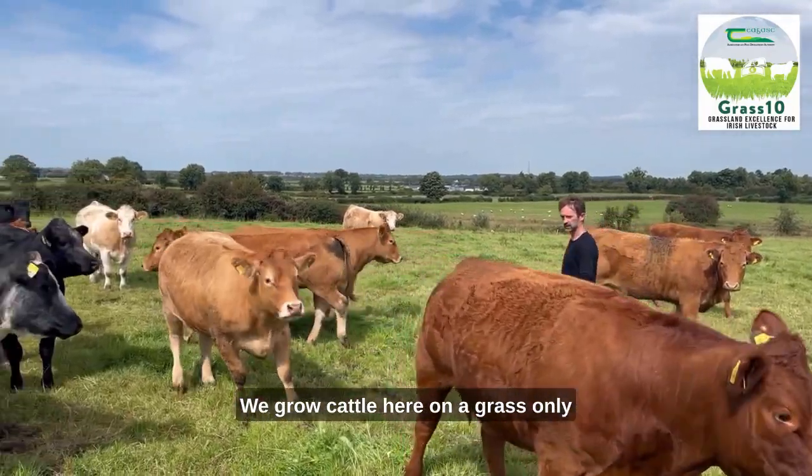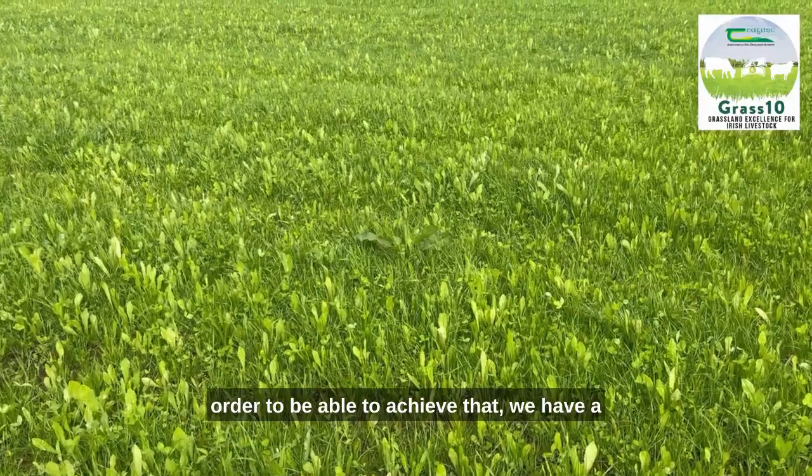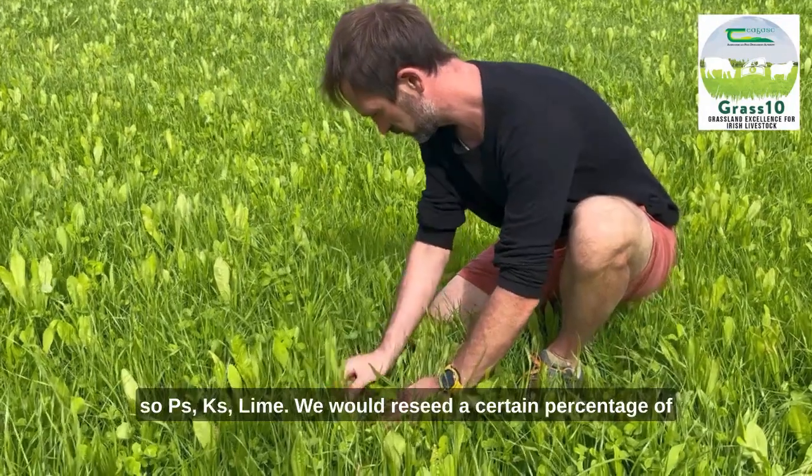We grow cattle here on a grass-only diet, and at this kind of stocking rate, in order to achieve that, we have a paddock system so they're moved on every couple of days. Soil fertility we have to keep an eye on — so phosphorus, potassium, lime.